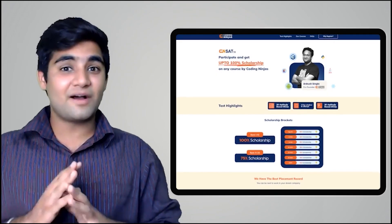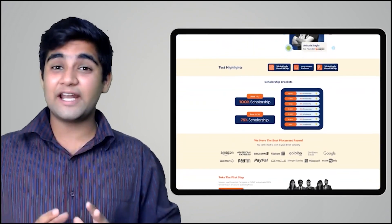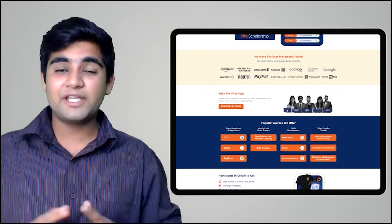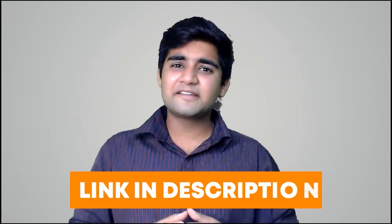We hope you liked the video and had fun learning. Coding Ninjas has come up with a scholarship test called CNSAT. If you participate in this test, you can get up to 100% scholarship on any course at Coding Ninjas — DSA, web development, product companies interview preparation, data science, and many more. Click the link in the description below or the pinned comment to participate. Happy learning!